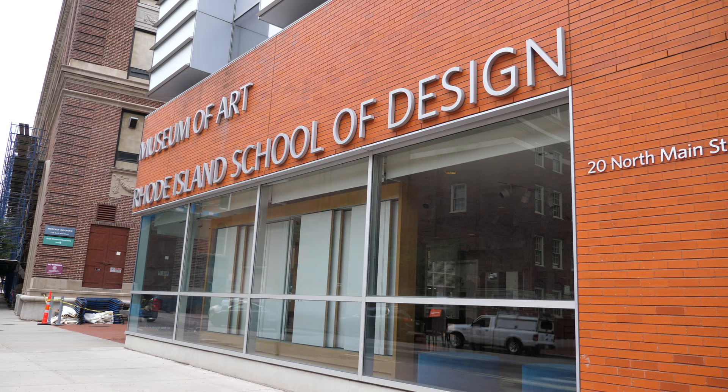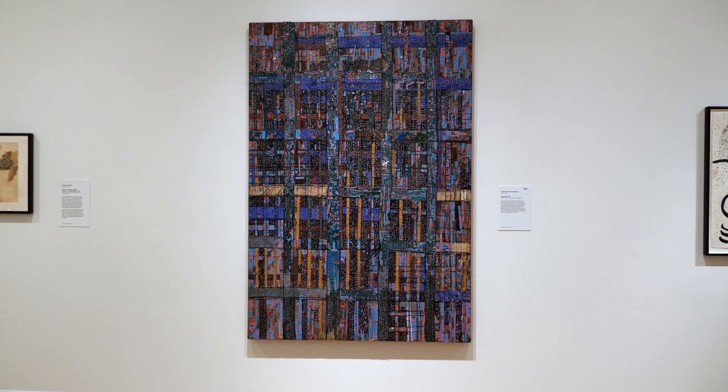Rhode Island School of Design Museum of Art is located at 20 North Main Street in Providence. It's about an hour's drive from Boston, and with so much to see, it's probably best to make a day of your visit.